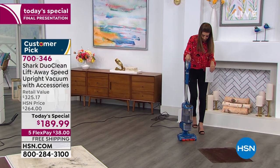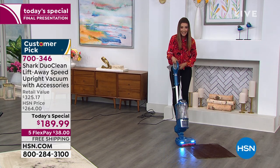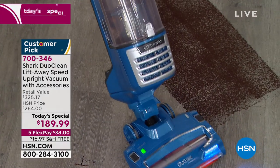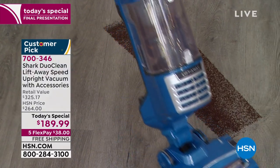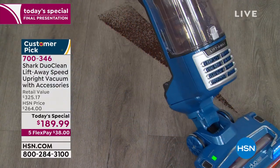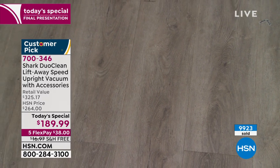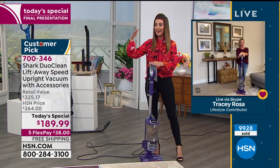Just to show you how easy this is to maneuver and how fantastic it is at picking up all particles — whether it's hardwood floors, tile, linoleum, or different hardwood surfaces — or maybe you've got carpeting, low pile carpets, area rugs — if you've got pets, you really, really need a great vacuum you can count on. This is really one day that we can offer a Shark vacuum that is in a class by itself.